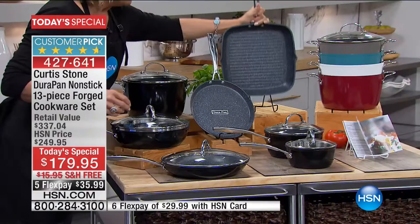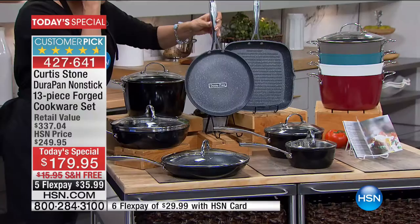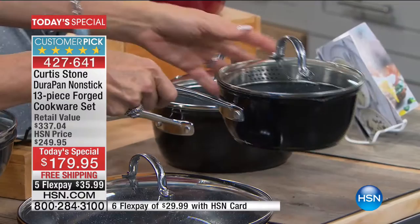That's included. Plus we give you a crepe pan — a nice low profile. Perfect if you are using it for crepes, but you can also saute your vegetables and do so much more. Fry up your eggs for morning breakfast. And then two sizes in the saucepans — not a one and a one-and-a-half, but you get a one-and-a-half and a three-quart. Both included.